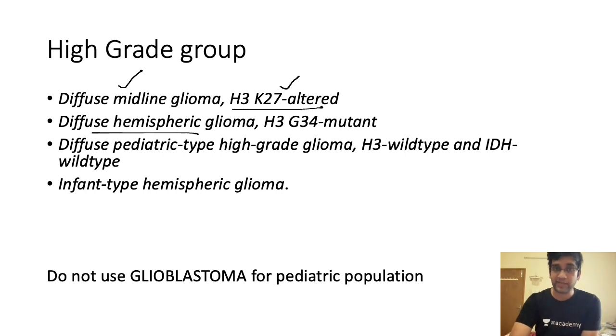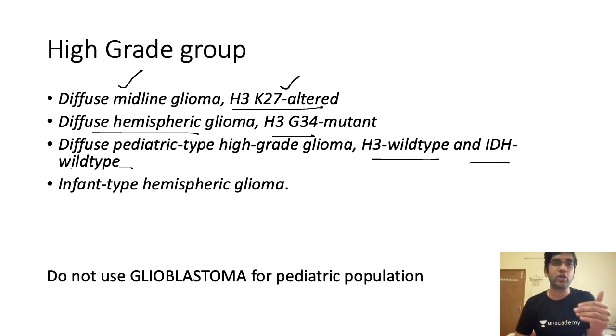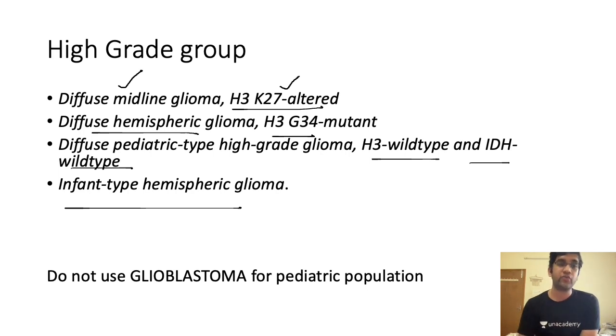We have a case of diffuse hemispheric glioma H3 G34-altered. The H3 G34 mutation has a targeted therapy available, which is why prognosis is not so dismal compared to high grade glioma in adults. The major update here is: do not use the term glioblastoma for a pediatric population. The goal of reclassifying them molecularly is to be able to target them specifically, potentially altering prognosis.